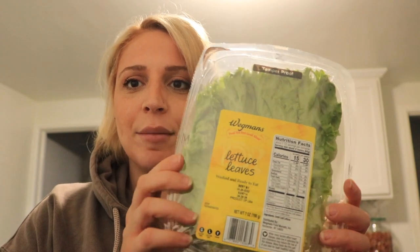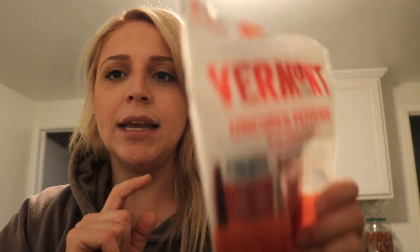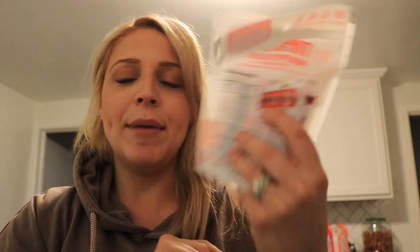First thing I got was some lettuce leaves. I wanted to wrap some burgers in these. They are just the Vermont Uncured Pepperoni Mini Turkey Sticks. These are so good and low carb, just for a quick snack. So I grabbed some of those.